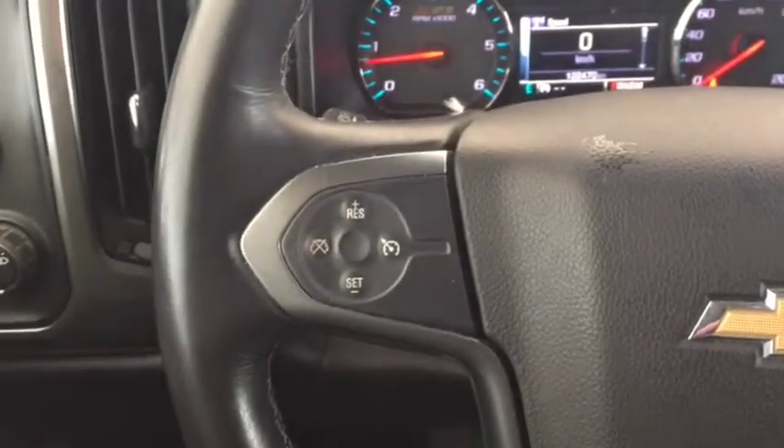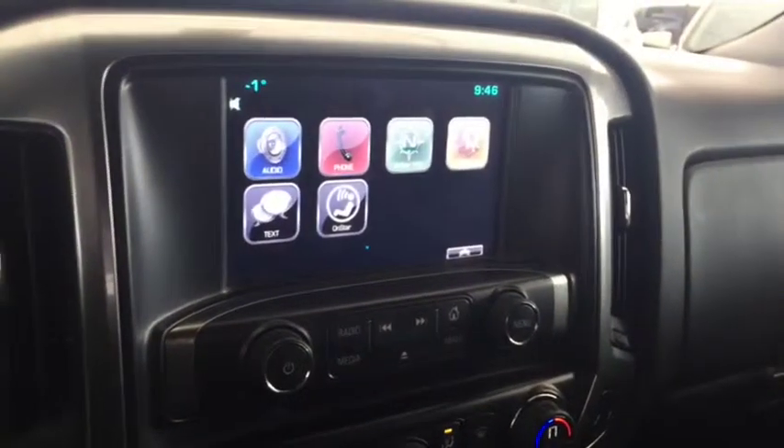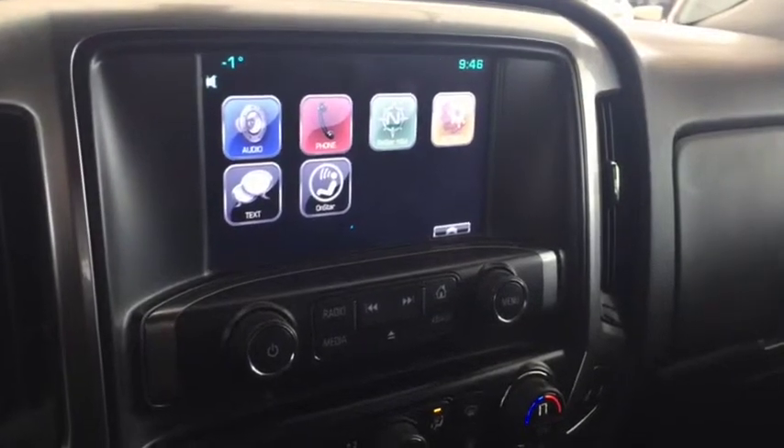On the steering wheel we have cruise control, Bluetooth capability, media controls, and a screen display with rear vision backup camera, AM FM radio, Sirius XM radio, and CD player.